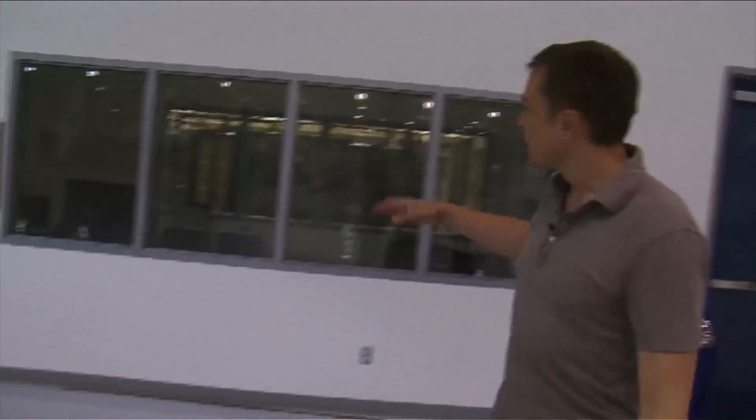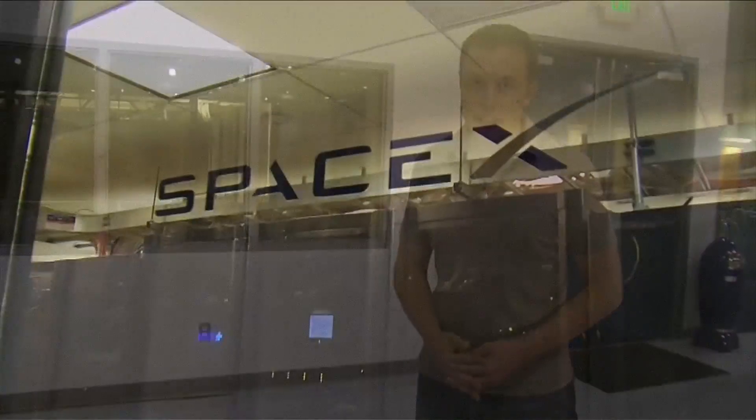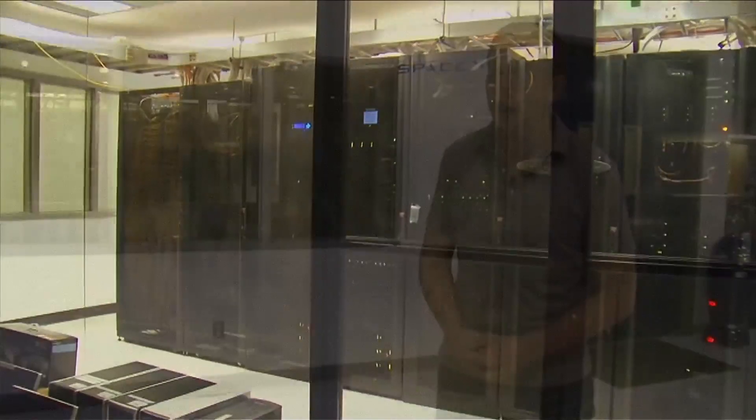That's where we have our server room, which has somewhere in the order of 500 processors for computing — doing computational fluid dynamics, finite element analysis, and obviously all of our server storage for our 3D solid modeling and that kind of thing. It's amazing how many processors you can get in a small space these days with modern computing.